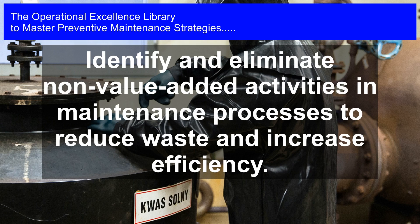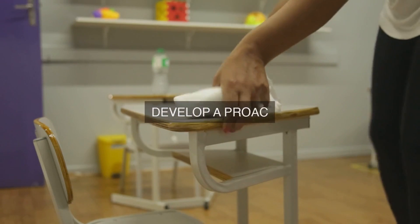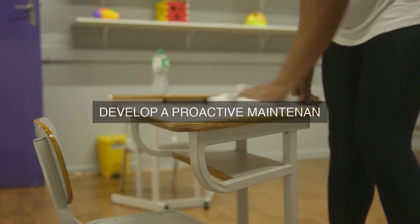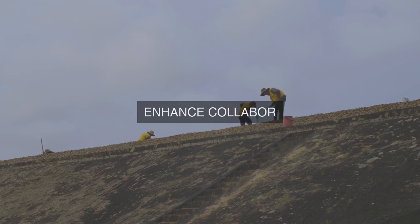Lean Maintenance Principles focus on proactive maintenance strategies, such as condition-based maintenance and predictive maintenance, to identify potential issues before they occur. This allows maintenance teams to schedule maintenance activities during planned downtime, minimizing the impact on production and reducing the likelihood of unexpected failures.